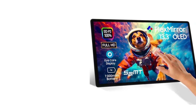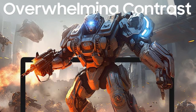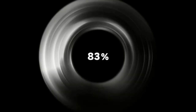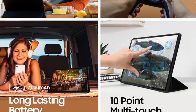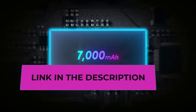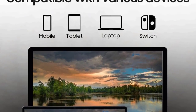The impressive 700,000:1 contrast ratio enhances the depth of blacks and whites, resulting in stunning image quality. This portable monitor features touchscreen functionality, adding an interactive element for hands-on users. USB Type-C connectivity ensures compatibility with laptops, smartphones, and gaming consoles like the Nintendo Switch. The stereo quad speakers provide a high-quality audio experience, while the built-in 7,000mAh battery enhances portability, allowing users to enjoy a wire-free display experience on the go.